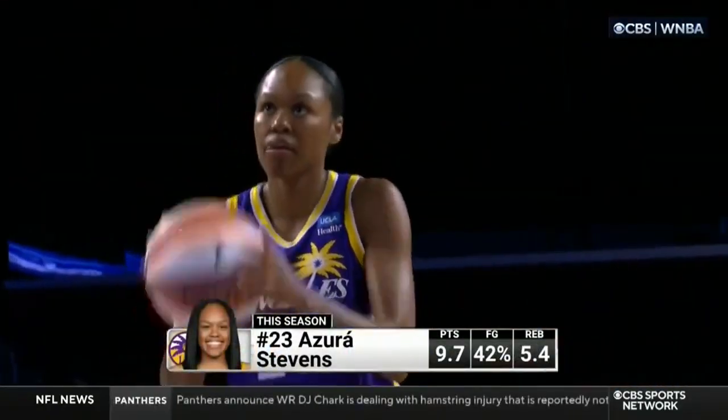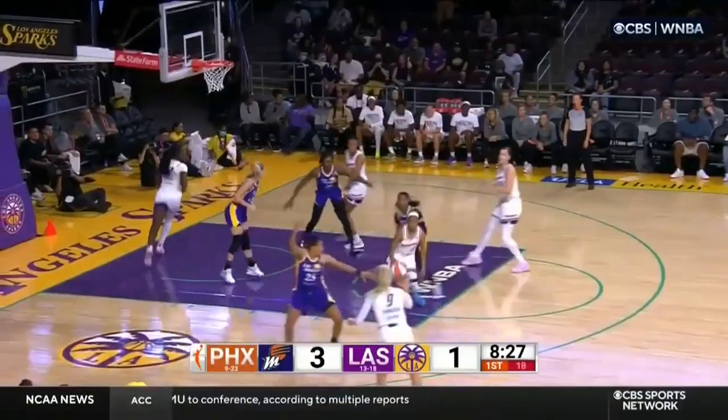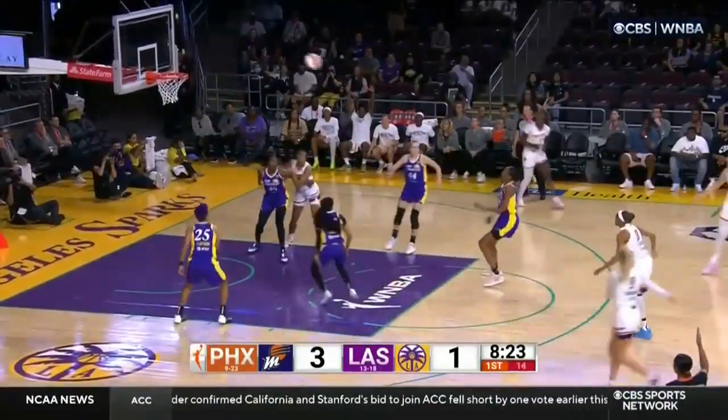A little bit easier coming in as the underdog as opposed to the favorite. Sparks are the favorite in this game — one of the few times here for the market. De'Arca Hamby will be checking in next time there's a stoppage.